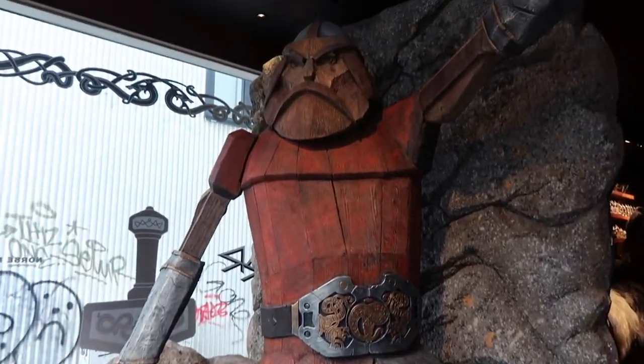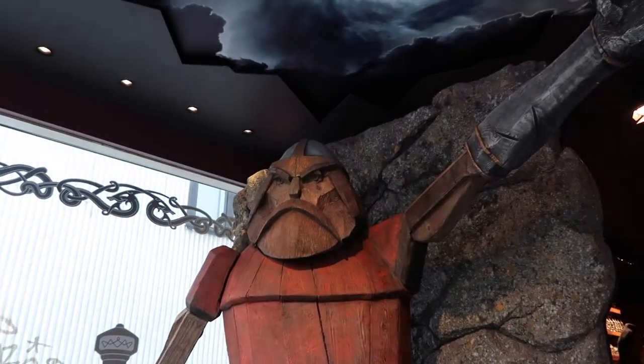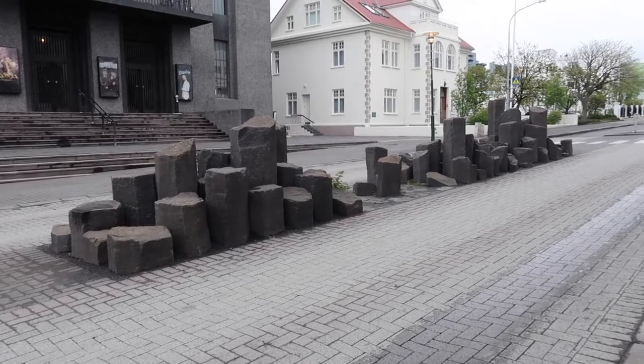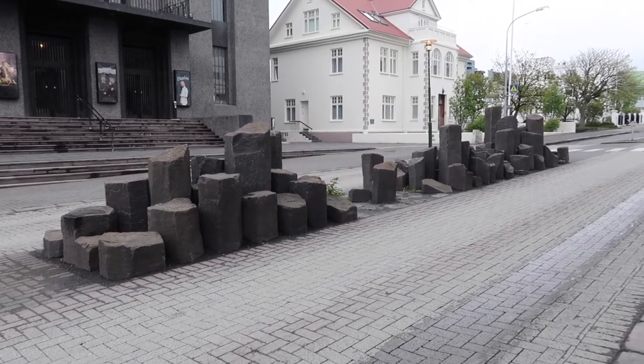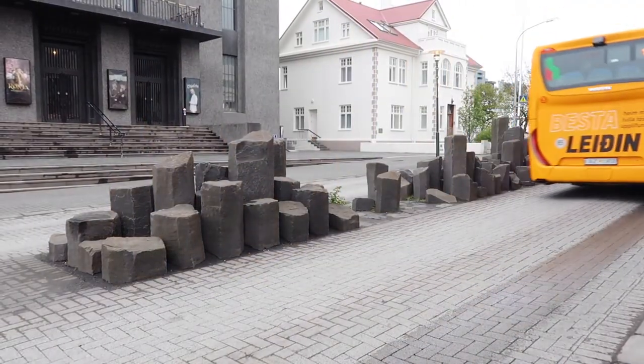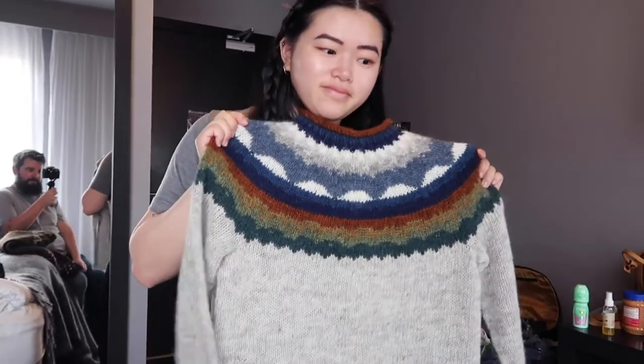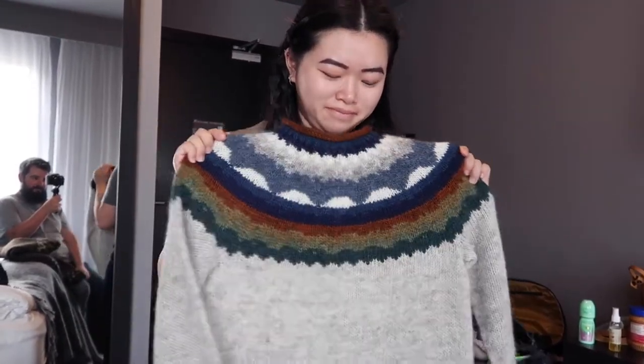Look at this big Thor in his cool Viking shop — it's called Thor. It's my new sweater! Isn't that nice? I got something too. You'll see it today when we're wearing it.